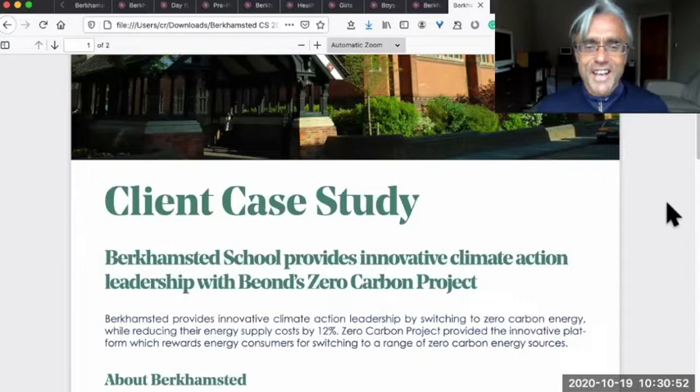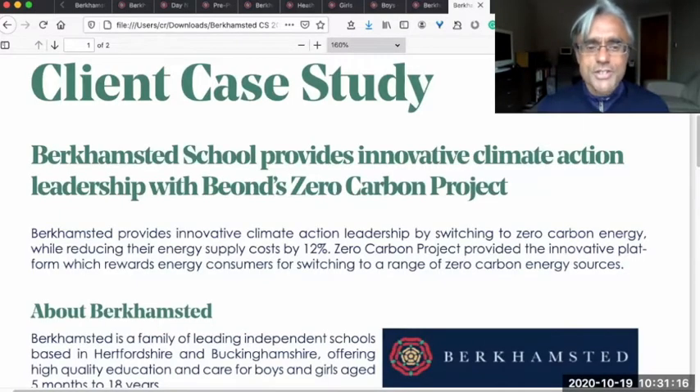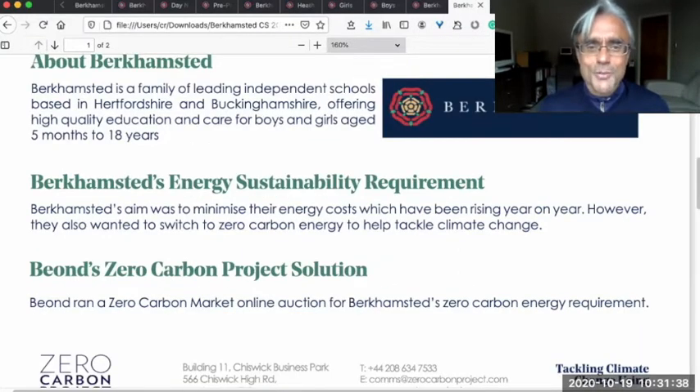This is a case study that outlines what Zero Carbon Project did with Berkhamsted school and what the savings were using Zero Carbon's innovative blockchain solution. They switched to zero carbon energy and at the same time reduced their energy supply costs by 12 percent, consistent with their aim to minimize energy costs which have been rising year on year, while also reducing their carbon dioxide emissions.